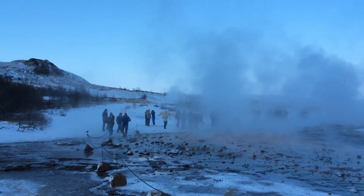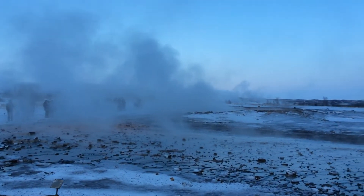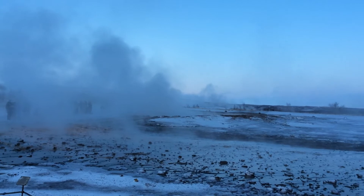You can see visitors waiting for the geyser to express itself. We'll see if it happens.